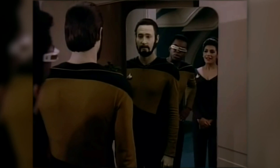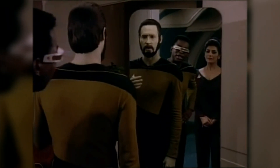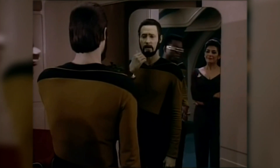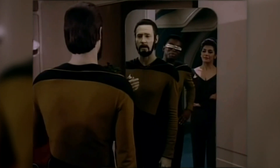Did you damage your face, Dana? It is a beard, Geordi. A fine, full, dignified beard. One which commands respect and projects thoughtfulness and dignity.